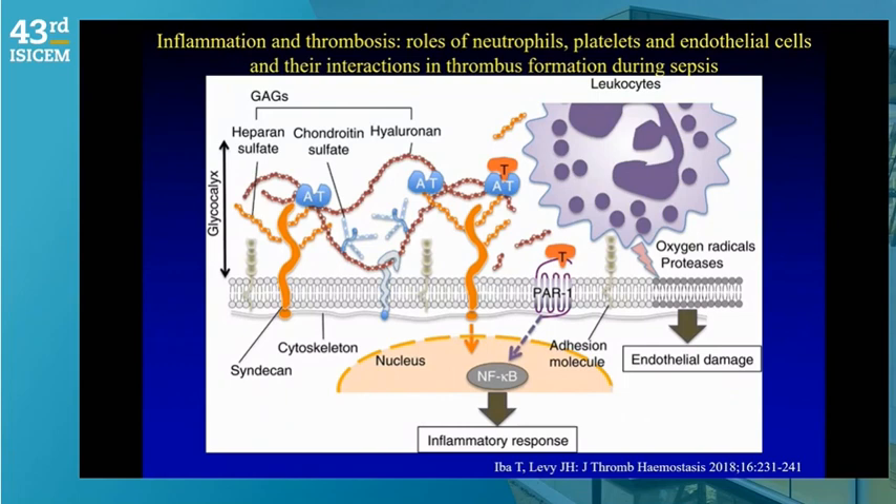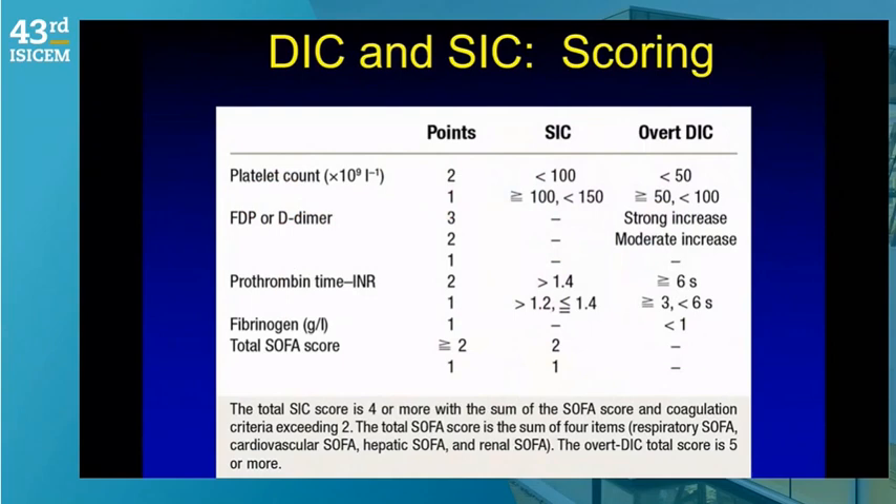Looking at the pathophysiologic mechanism, you can see how antithrombin binds to the circulating glycocalyx structure. Neutrophils bound and activated release pro-inflammatory constituents — DNA and other materials — not only trying to immobilize and kill the organism but, unfortunately, inducing injury to the vascular endothelium and eventually microcirculatory thrombotic effects in the lung and other tissues.